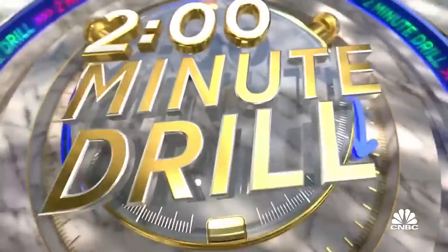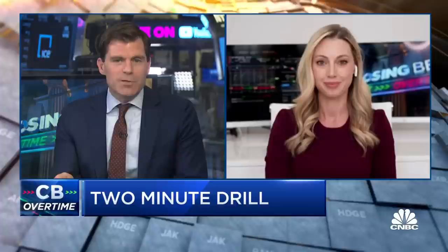It's now with Jessica Inskip, Head of Product and Education at Options Play. Good to see you. Healthcare has been one of the strong spots in a weak market. I know you're finding some opportunities in the biotech and specialty pharma area — detail some of those.